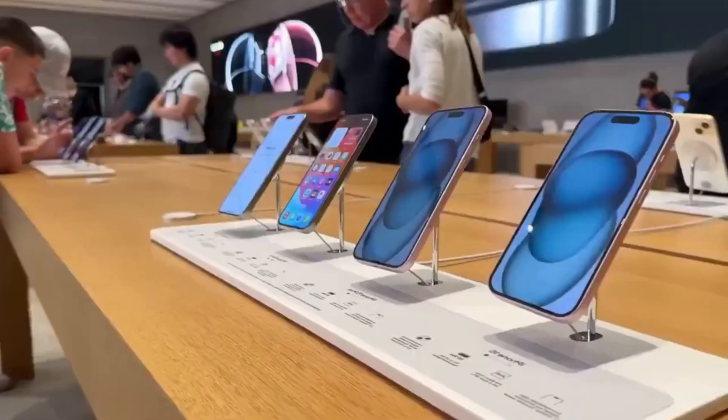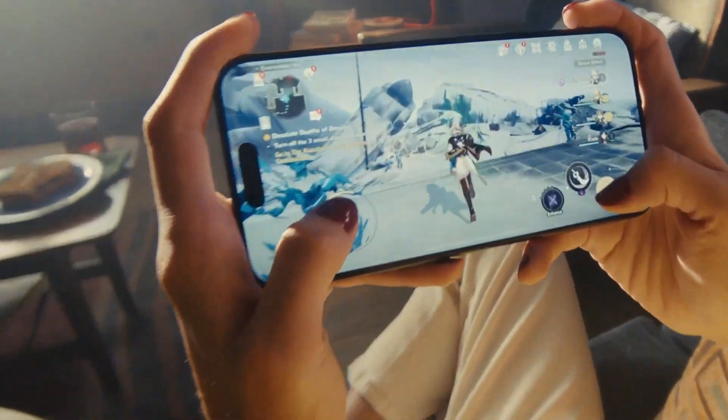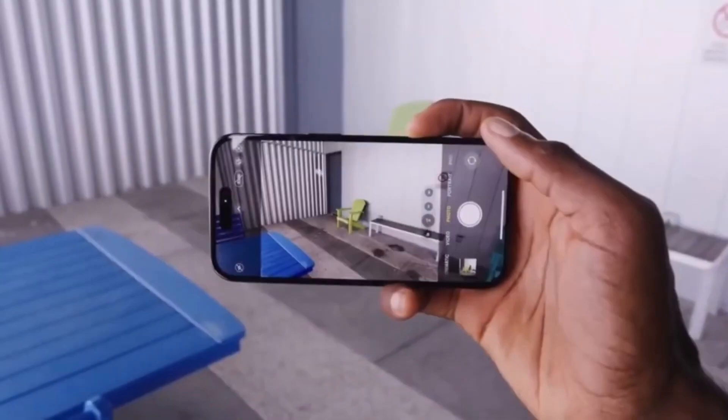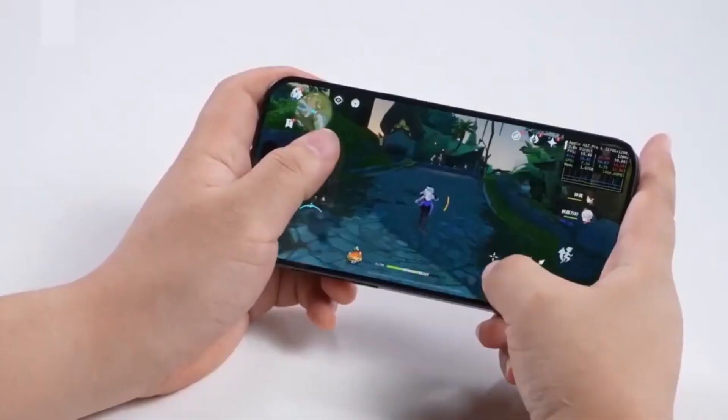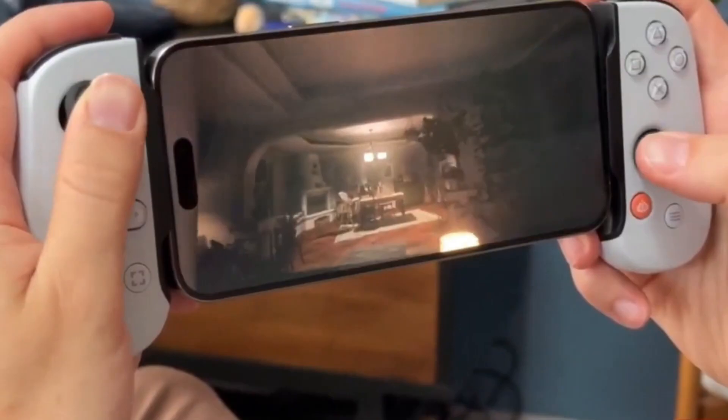Along with faster charging, the iPhone 16 series is also set to improve battery life. You can expect to stay connected and productive throughout the day without constantly worrying about finding a charger. Longer battery life paired with quicker charging sounds like a win-win.